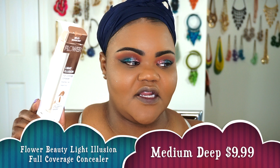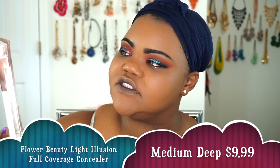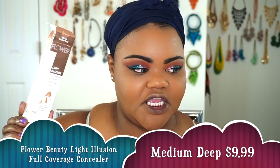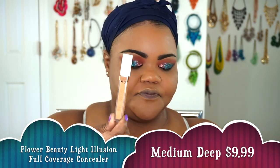So now we're going to go ahead and do a battle of the concealers. The first one is going to be the Flower Beauty Light Illusion Full Coverage Concealer — I got mine in the shade Medium Deep. This is what it actually looks like. It smells like makeup, but it's not a strong makeup scent. So we're going to do it on this side of my face.